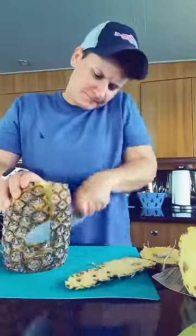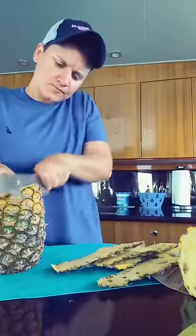I also noticed that the pineapples were going. I broke those down as well, and chopped them up and put them into Ziploc baggies to freeze.